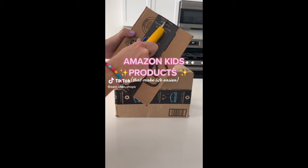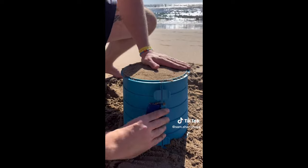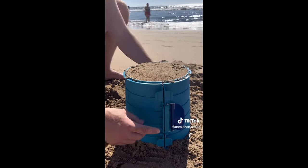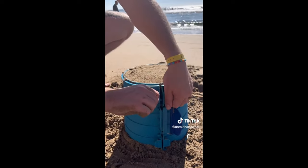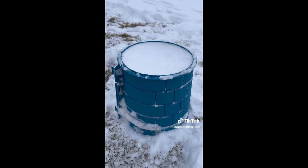Amazon kids products that make life easier. Take your sandcastles to the next level with this innovative bucket. It comes apart horizontally so sand never gets stuck on the bottom or sides, making them more realistic and creative. You can even use it for all seasons as it works great in the snow.